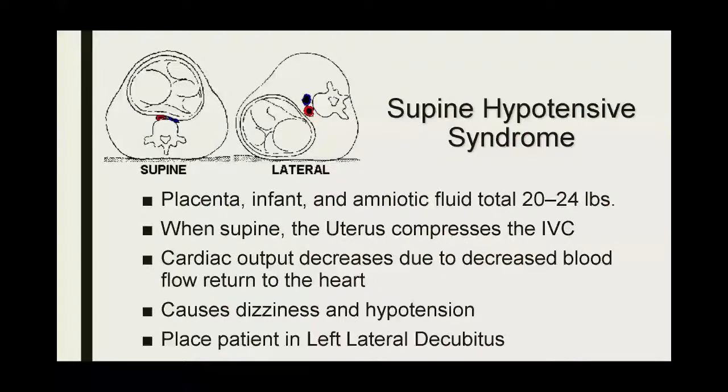Another anatomical change: because of the weight of everything — the uterus, placenta, amniotic fluid, and baby — in the late second and third trimester, you're going to have a considerable amount of weight, 20 to 24 pounds added to that abdomen. When these patients are lying supine — whether on a backboard or whatever — you have to be cognizant of supine hypotension syndrome, also known as vena cava compression syndrome, where the weight of the baby pushes on the inferior vena cava. You get decreased blood return to the heart, decreased cardiac output, which can cause dizziness, hypotension, and changes to the mom. It's important that even if you have them on a spine board, you place them in the left lateral decubitus position, propped up on pillows to release the pressure off that inferior vena cava.